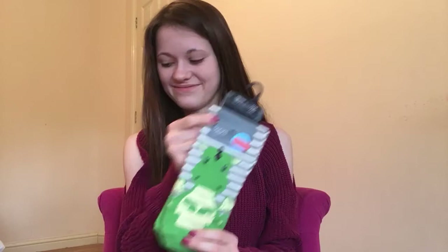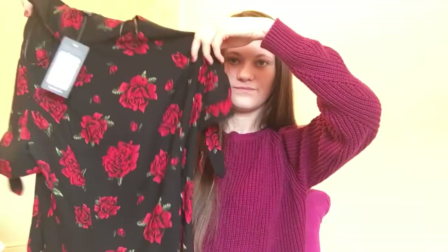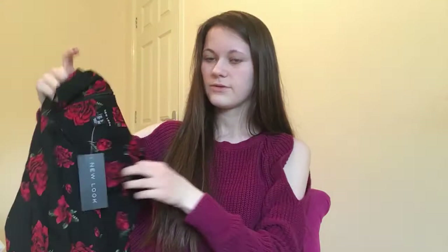I also got this pair of socks with a dinosaur or a dragon on them. I've got this dress — it's black with red roses on it. Here it is.